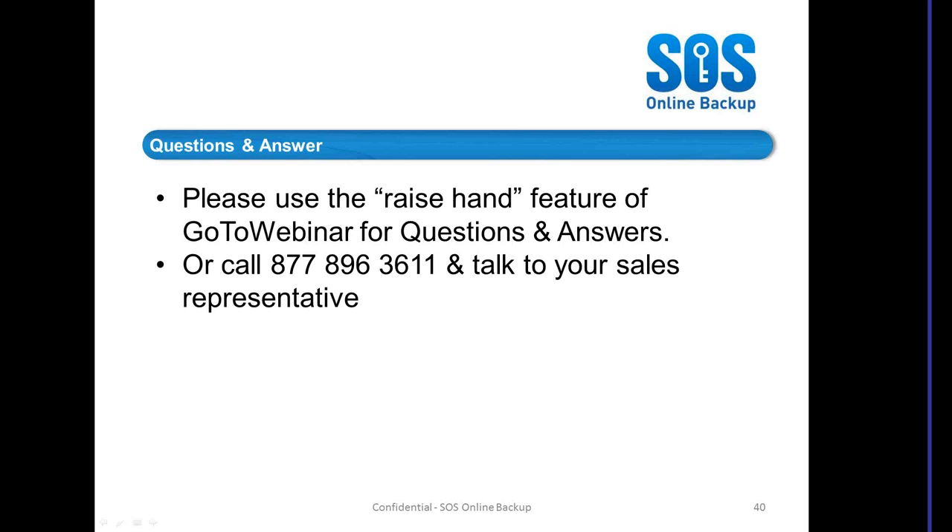Alan Wright asks: will there be an archive of this webinar available? Yes, there is. If you go to the Resellers tab on our website and click on Webinars, you can see all the webinars we've done. I think this whole year is archived there.